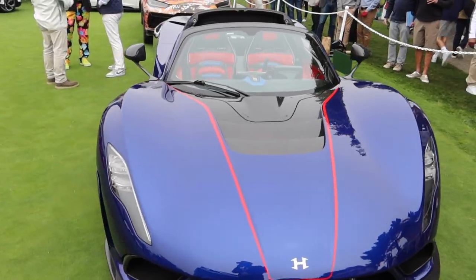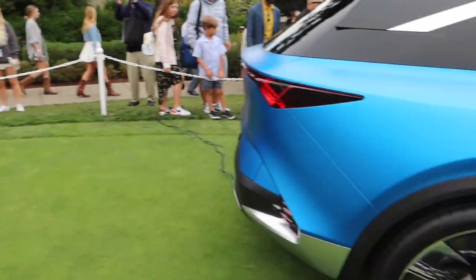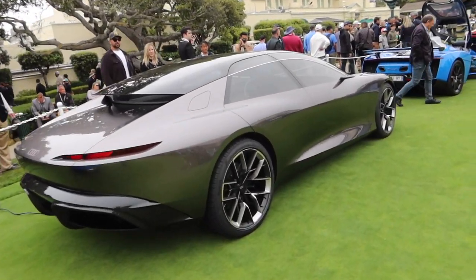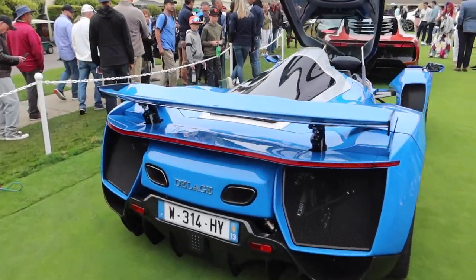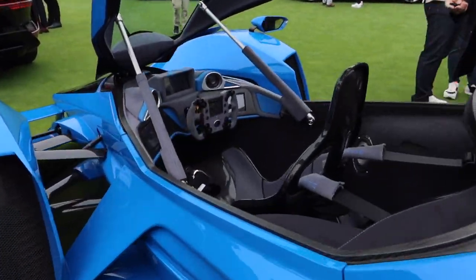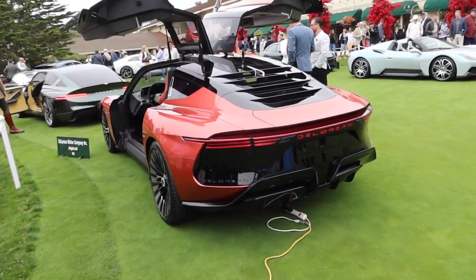We are here on the concept lawn, starting with the Hennessy Venom F5. Really cool mix of concept cars this year. Look at the new Delahaye — this thing is absolutely insane, single-seat layout. Oh, I guess there's a second seat behind. And the new DeLorean.